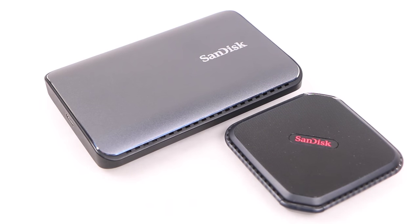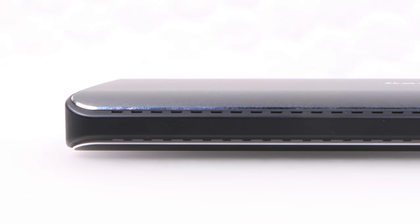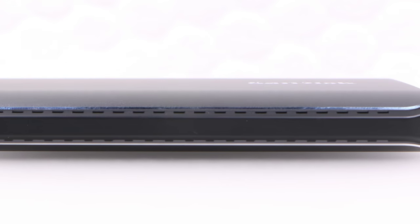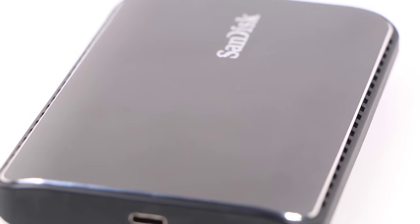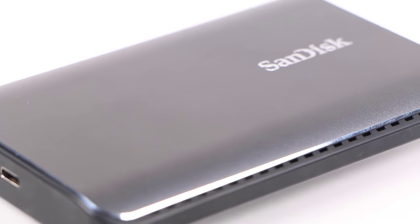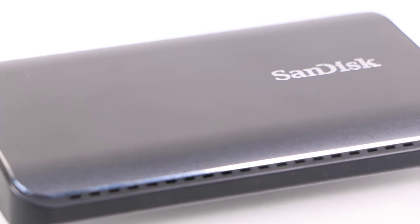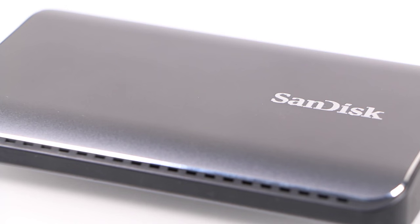Coupled with its low weight of only 200 grams, the Xtreme 900 is a solid drive that's extremely portable and it's still easy to carry around whether in a pocket or a laptop bag. While SanDisk doesn't divulge controller and flash information, the unit does support TRIM and also does garbage collection when plugged in, ensuring the memory chips stay in top form for long-term usage.